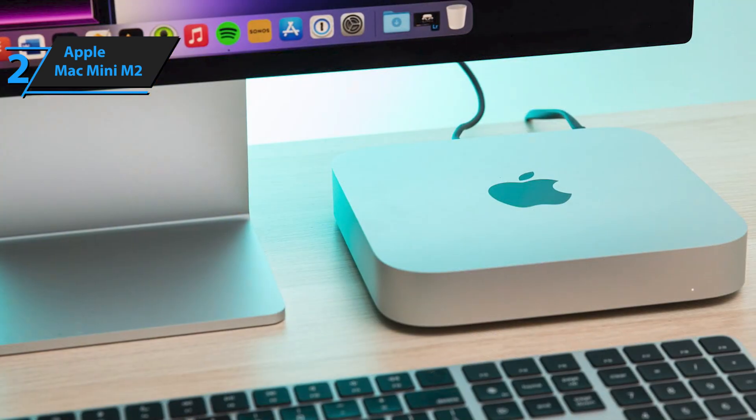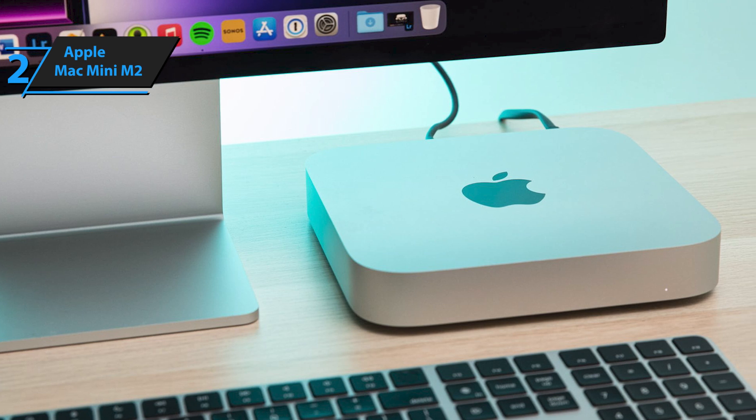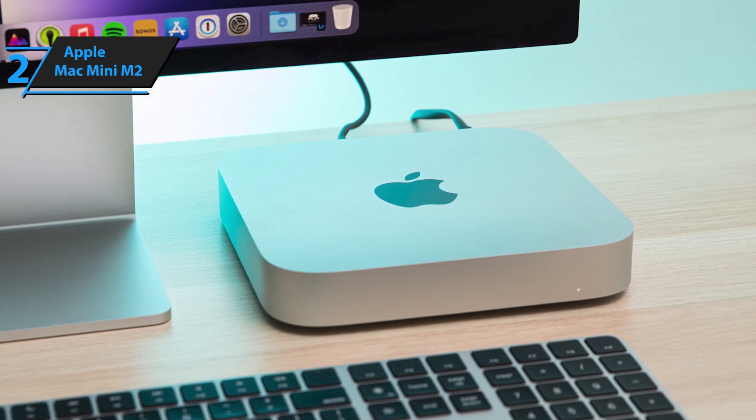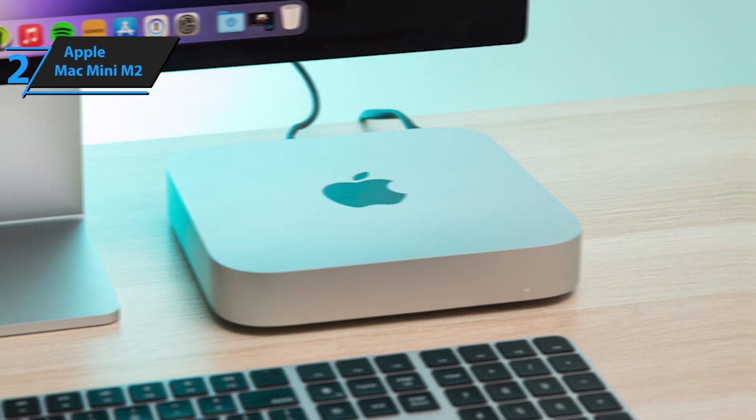Whether you're surfing the web, handling emails, or delving into photo and video editing, the Mac Mini M2 won't let you down. Its sleek and minimalist design fits seamlessly into any desktop setup.